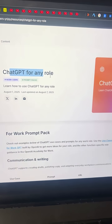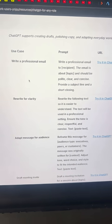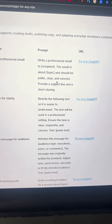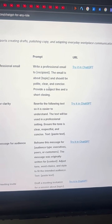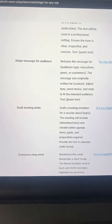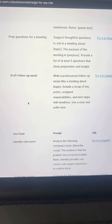So let me show you what's inside. Here's a prompt pack for any role, and you can see, for example, communication and writing. Here's how you can write a professional email — there's the prompt and you would just fill in the placeholders within the square brackets and it will give you a really good response. There's a whole bunch of stuff, like drafting a meeting invite or creating a meeting agenda.